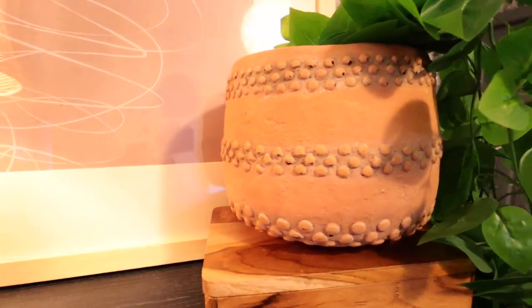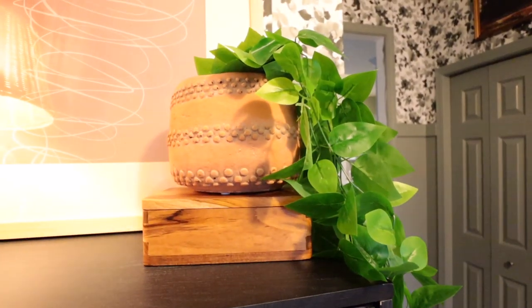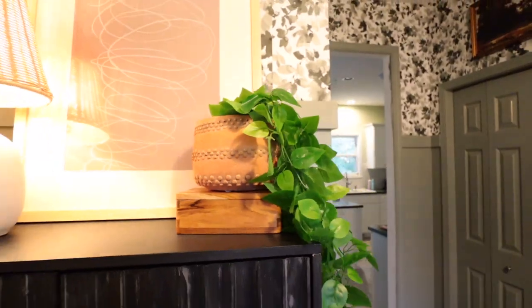This is a beautiful terracotta vase. It is solid and heavy and it's a great size. You could definitely put a real plant in here — I just have a fake plant for now. You could set it on your back patio or even on an end table. I have it in my front entryway on a storage cabinet.